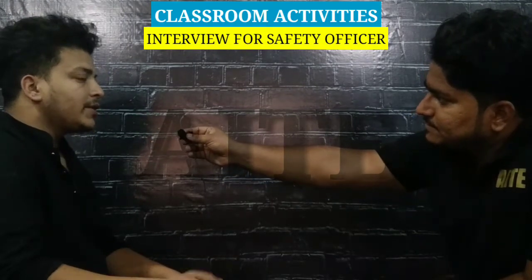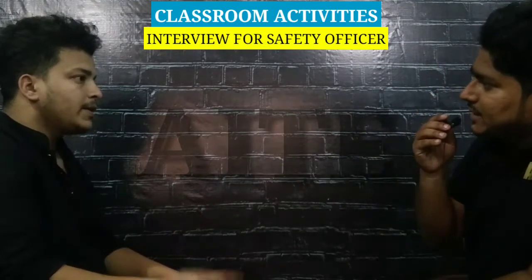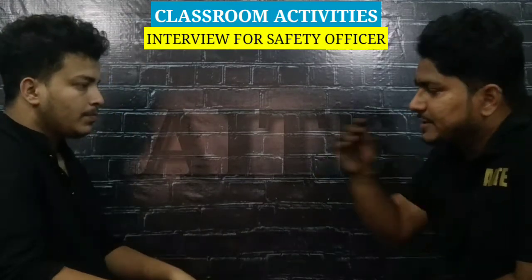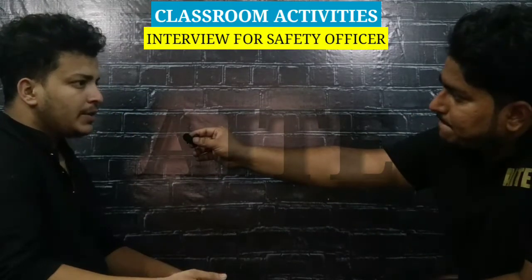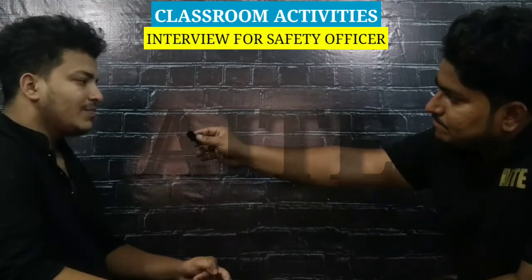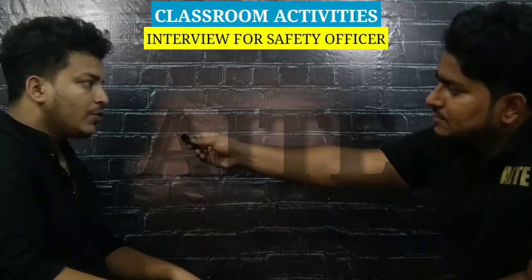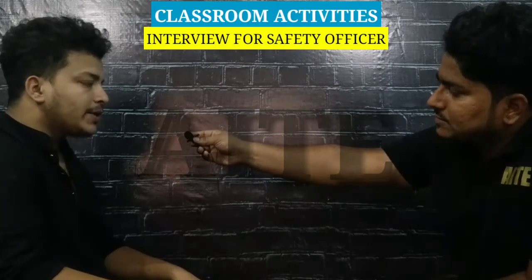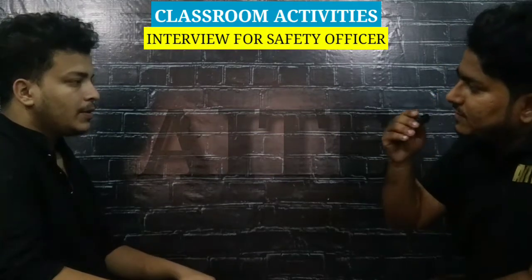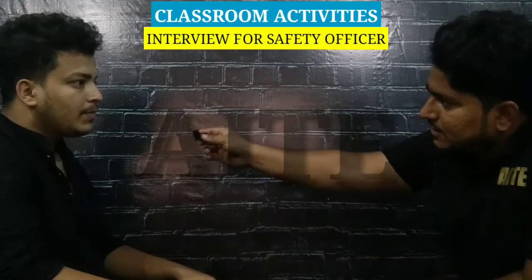Confined space is a space with limited area and limited entry points. What should be the oxygen level? The oxygen level should be 20.5 percent. What should be the toxic level? It should be less than 50 percent.